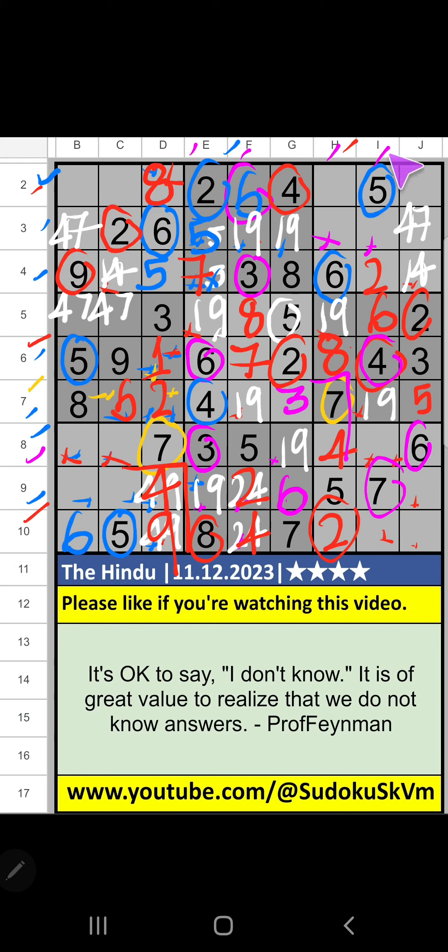Third row: two numbers are remaining — three and eight. Column H we have eight so it can't come in that cell; eight is confirmed here, then three is here. Then column H: two numbers are remaining, one and nine — it will come in one of these cells, we will confirm later. Third grid: two numbers are remaining — one and nine, it will come in one of these cells. Third grid: four numbers are remaining — one, nine, four, seven. Column J we have three so three can't come in that cell; three is confirmed here, then one is here. Ninth grid: two numbers are remaining — eight and nine. Column I we have eight so it can't come in that cell; eight is confirmed here, then nine is here. Eighth row, column G we have one so one can't come in that cell; one is confirmed here, then nine is here.